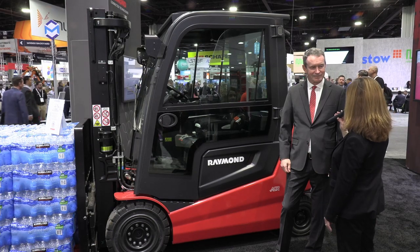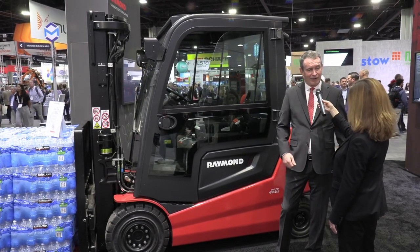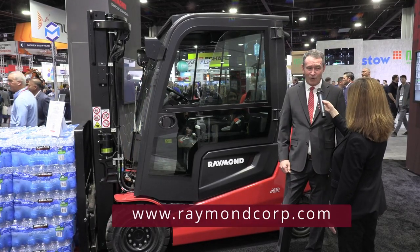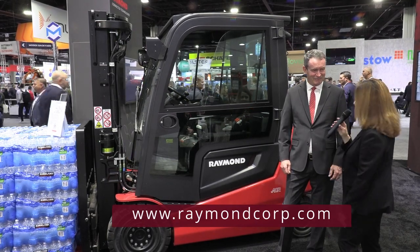Anyone at the show can find us in Hall B, booth 5406. And if you're not here and want to find us online, visit raymondcorp.com. Thanks so much for being with us today.